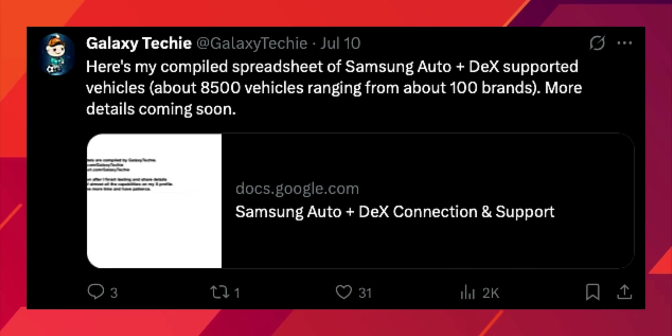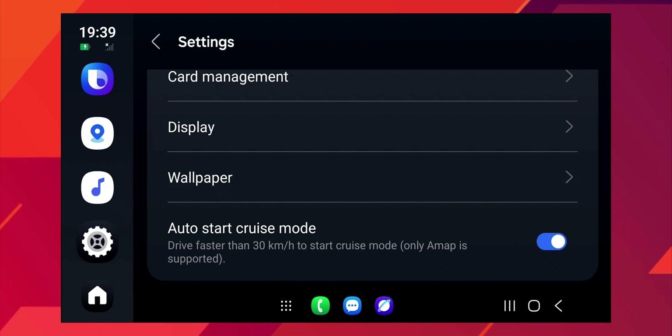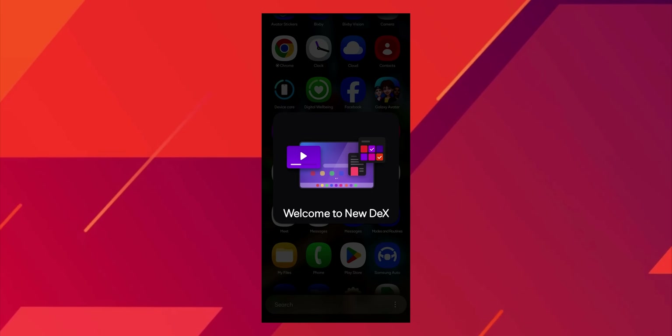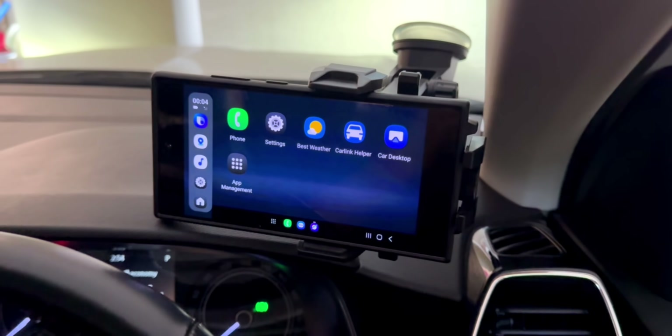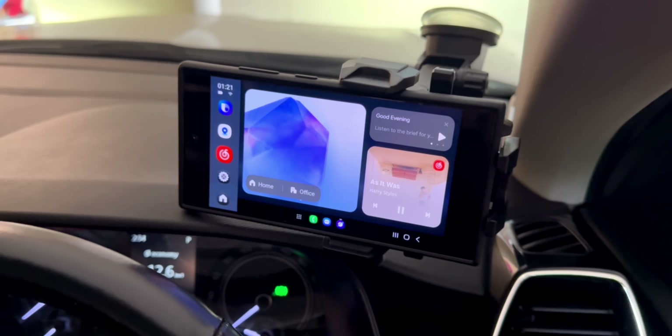Galaxy Techie has also shared a compiled spreadsheet of Samsung Auto plus DeX supported vehicles — over 8,500 vehicles — and notes this feature can be accessed even if your car is not on the supported list. Some reports even say you might be able to use Auto DeX directly on your phone without connecting it to the car, giving you a super clear, easy-to-use driving interface whether you are in your own car, a rental, or even just using it for navigation on a bike.